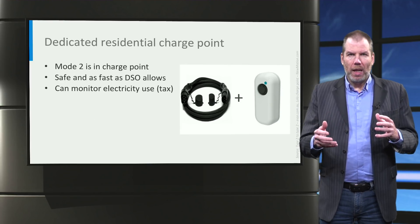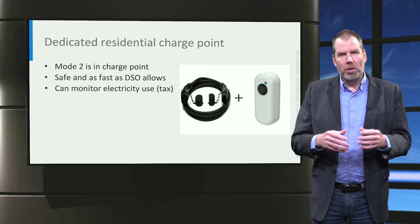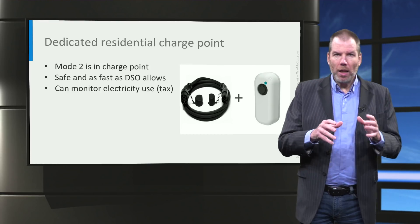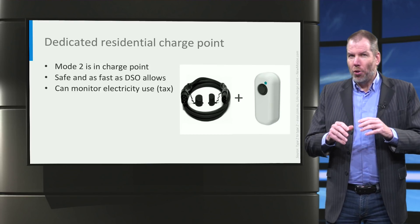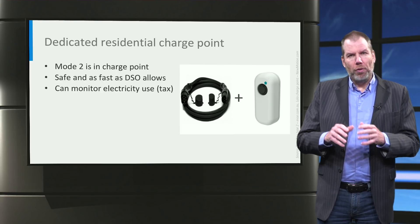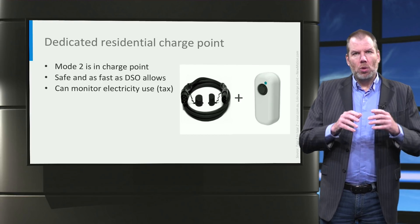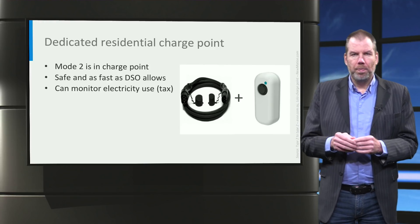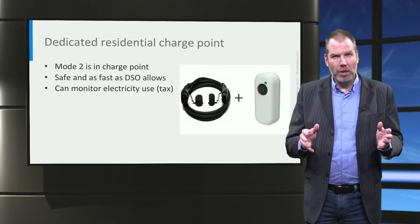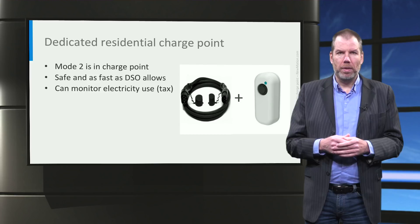A dedicated home charger allows you to use the maximum power that is available from your DSO — your distributed system operator or grid operator. For example, regular households in Europe usually have three-phase power at 16 to 20 amperes and 230 volts, which enables you to charge with around 12 kilowatts — just multiply the two. The US is one phase at 120 volts but has a wide range of amperes, so it is hard to tell how fast you can charge in the US.